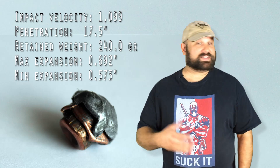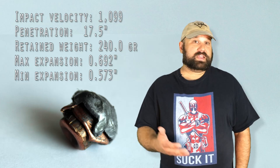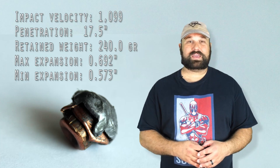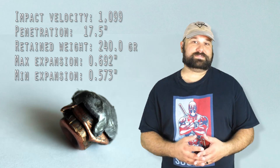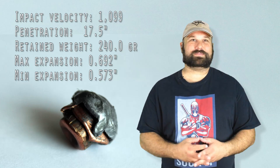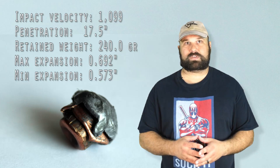That said, it did expand, it did penetrate adequately. It is suitable for defense by the metrics, but not what we would expect from 44 Magnum. Maybe a decent load for the trail if you're in a place where you don't expect really big animals. But otherwise, if I'm carrying a 44, I want it to really be 44 Magnum.